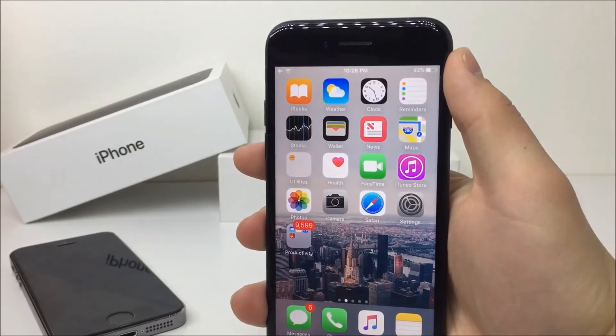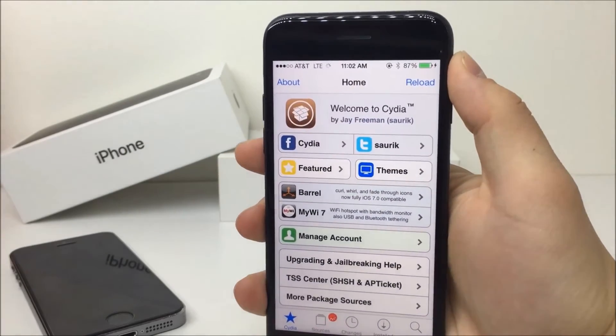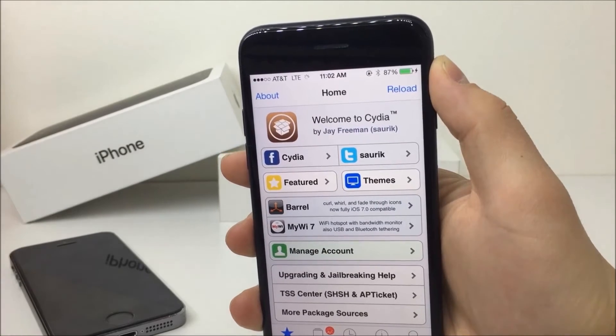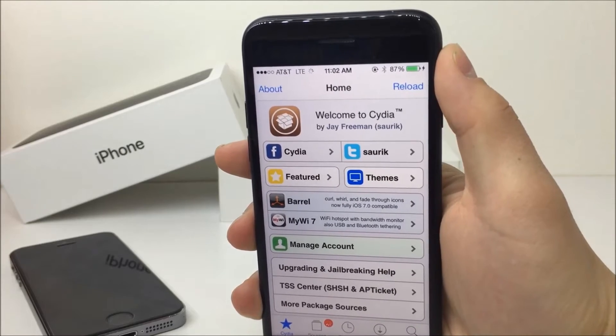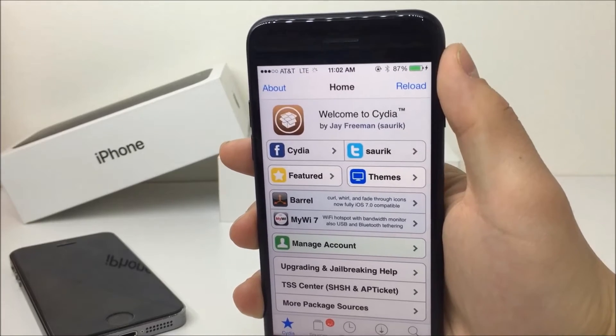So you're probably asking if you can go ahead and jailbreak your iPhone at the moment. Yes, you can, but it is useless — at least at this point in time. You can jailbreak your phone and open up Cydia, but that's basically all you can do. The Cydia substrate is not working right now, so it's possible to search for some tweaks but you cannot get them to work.